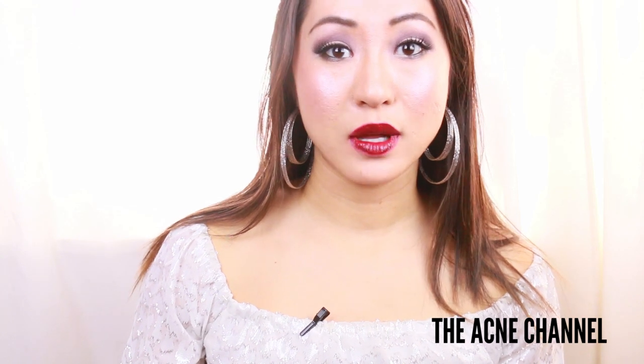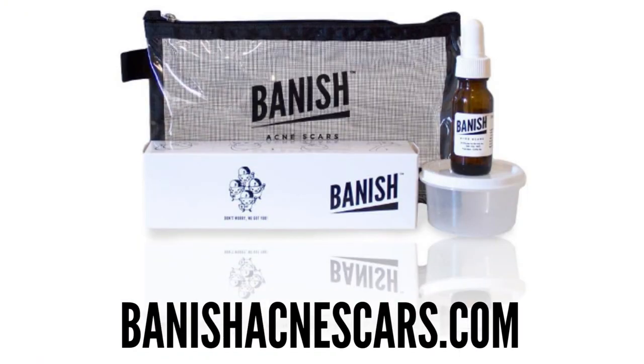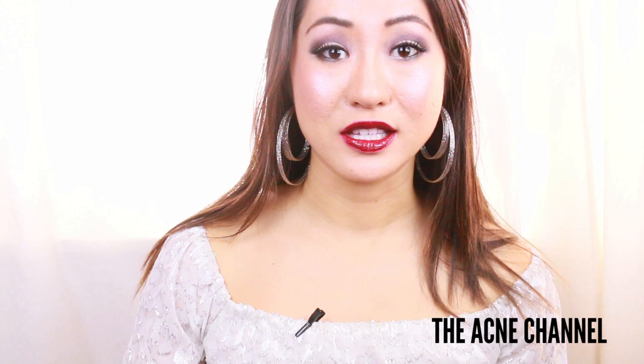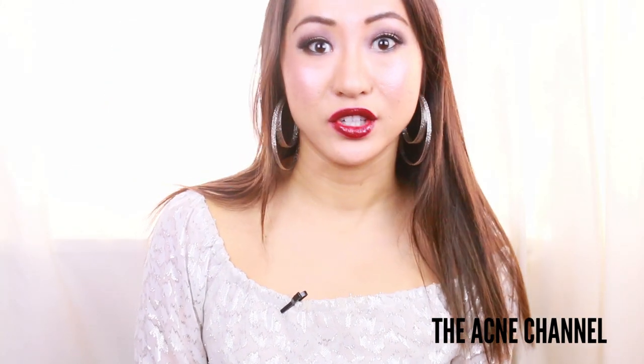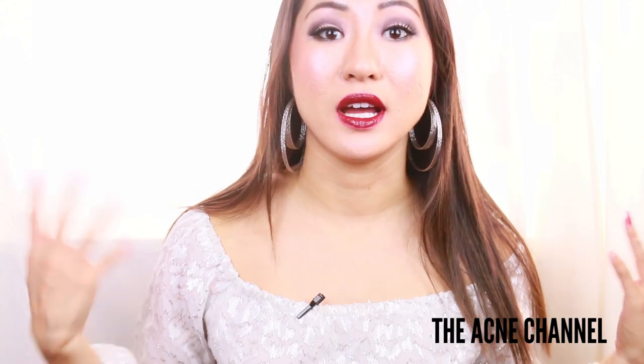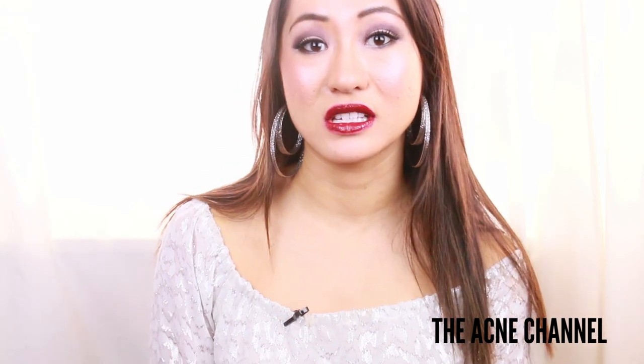Today I am going to be talking about at-home DIY treatments you can use to help alleviate acne scars. You guys know that I came up with the Banish Kit that you can purchase at banishacnescars.com, but here are some other at-home remedies you can try. While most acne scars will fade on their own after several months, there are certain things you can do to help speed up the process and avoid further hyperpigmentation and scarring.